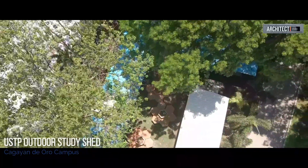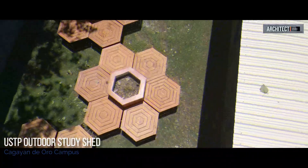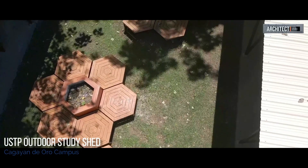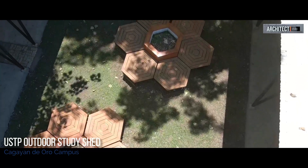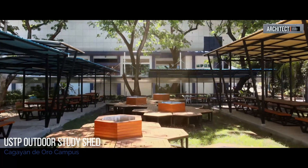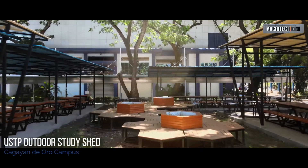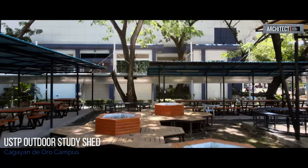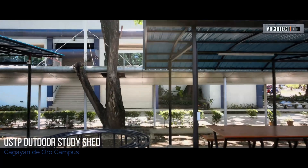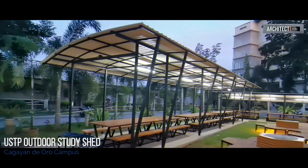This new USTP Outdoor Study Shed is designed by Architect Angelet Monsanto-Lucar by the Office of Civil and Sanitary Works Section of USTP CDO Campus, headed by Engineer Anisito Neri Jr. It is located beside the University Cafeteria, just in front of the USTP Engineering Complex.